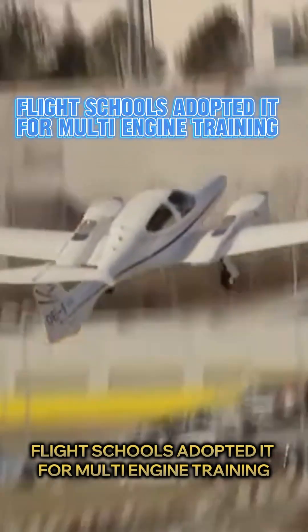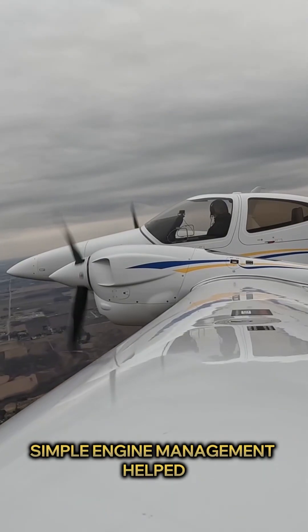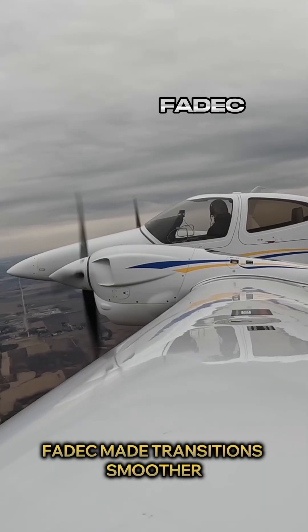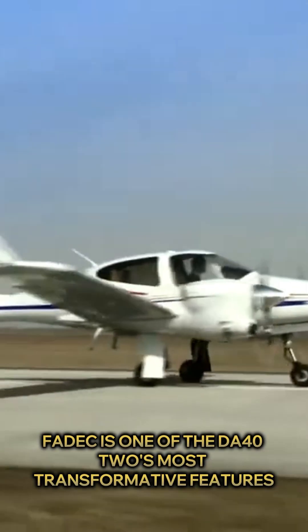Capable of long legs over water or remote terrain with the peace of mind of a second engine. Not just private owners — flight schools adopted it for multi-engine training. Simple engine management helped, and FADEC made transitions smoother. FADEC is one of the DA42's most transformative features.